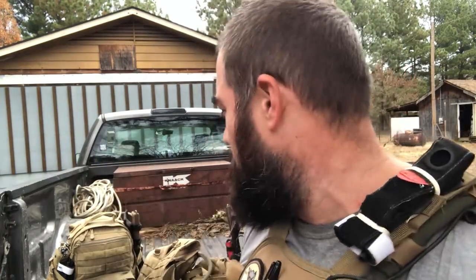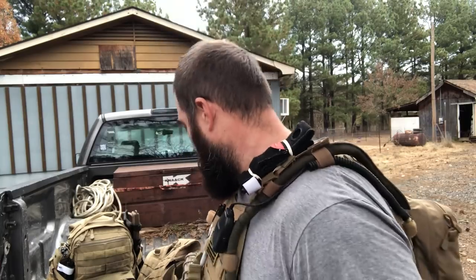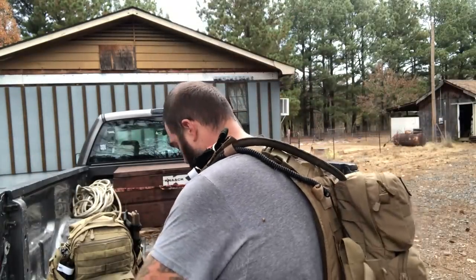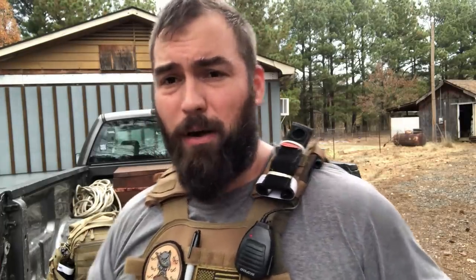On both lines — EDC or war belt — I've got comms, ammo, and medical. When we get to Line 2, the plate carrier or chest rig, I've got comms, water, ammo, and medical. I've also got a sustainment pouch on both — peanuts for the win. It's basically a SAW gunner pouch with granola bars and peanuts, on my left side so I can keep one hand on my weapon and feed the machine while walking.